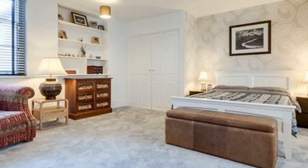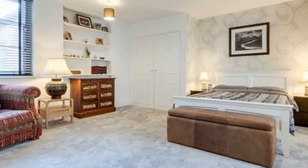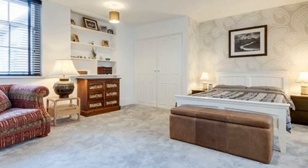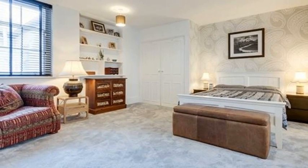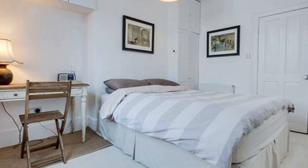Returning to the hallway, you pass a dramatic guest cloakroom and continue to a study area lined with bookshelves. On your right is a restful master bedroom with two double wardrobes and a bright en suite.